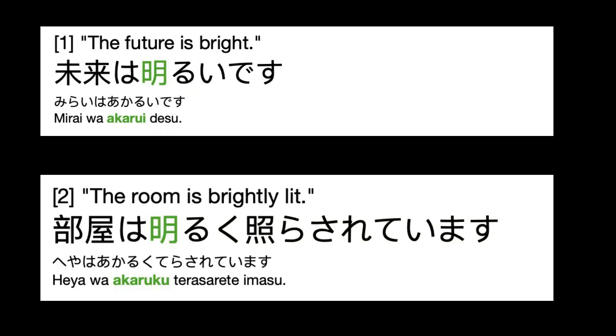So, how is this kanji used? Here are two examples. You will shortly hear the Japanese for each, with the second and third repeats spoken slowly.